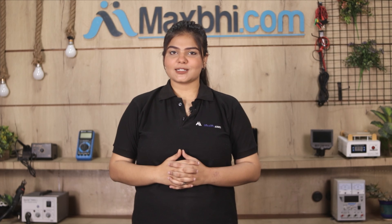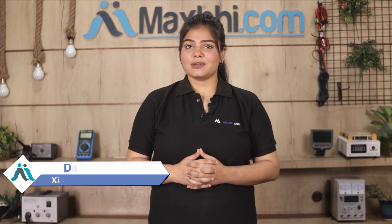Hi friends, this is Lucky from Maxp.com. Do you have the ringer damaged on your Xiaomi Redmi 6? Worried about higher repair costs for your smartphone?